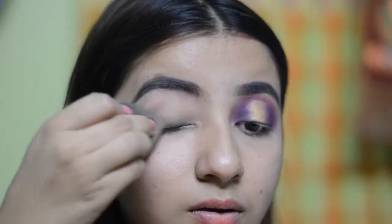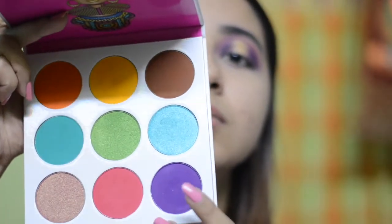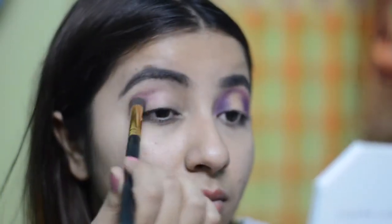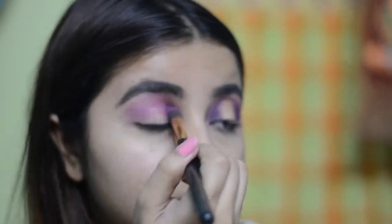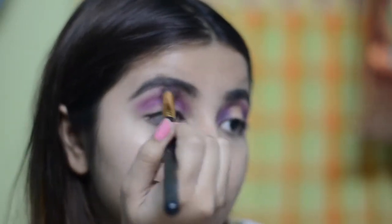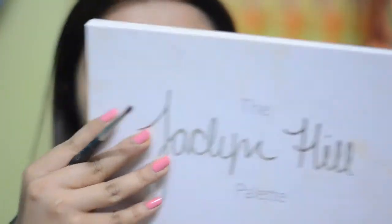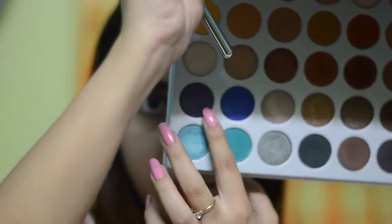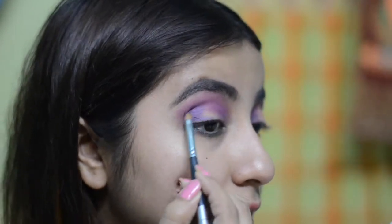I am going to first start off with priming my lips using the Colourpop concealer and blending that in. Then for my transition I am going to use this purple shade from the Zulu palette by Juvia's Place. It is a very pigmented palette, so I am going to start light-handed and then go a little deeper so that the purple is quite well built up in the crease. Next, from the Jaclyn Hill palette by Morphe, I am going to take a darker purple shade than what I already used in the crease.